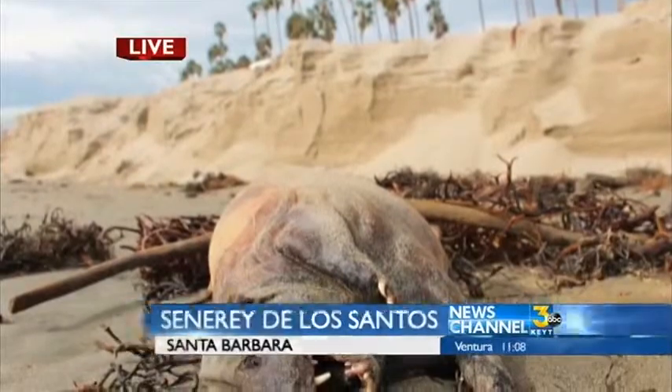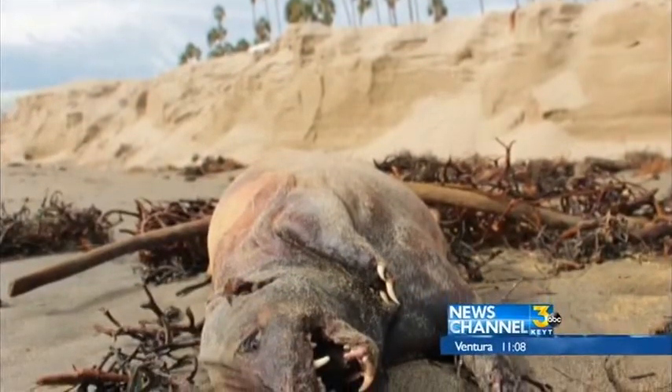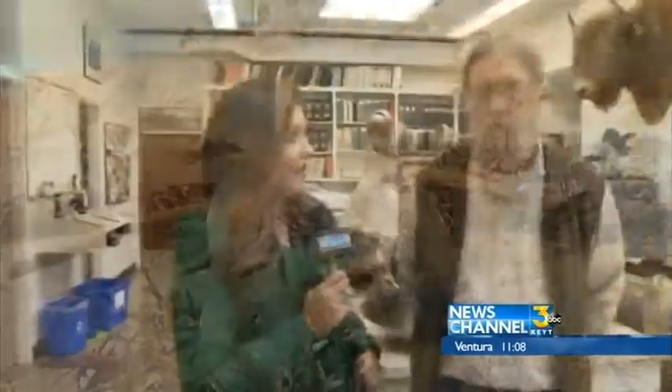But before we tell you exactly what it is, let's go ahead and take a look at that photo one more time. The photo was taken on Tuesday by our own News Channel 3 reporter John Palminteri, who filmed this creature on the Santa Barbara East Beach. And back out here live, I am joined by Paul Collins. Paul's going to tell us what it is. Ready, everybody? The creature actually turns out to be a badger, an American badger.